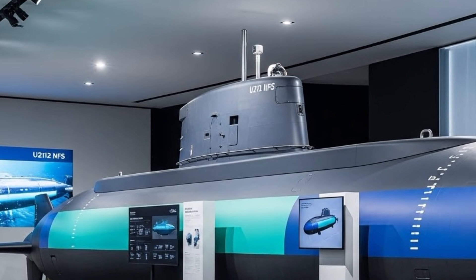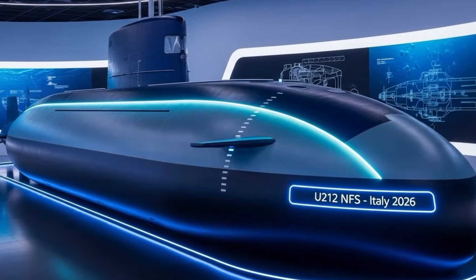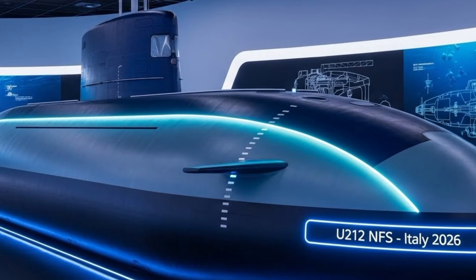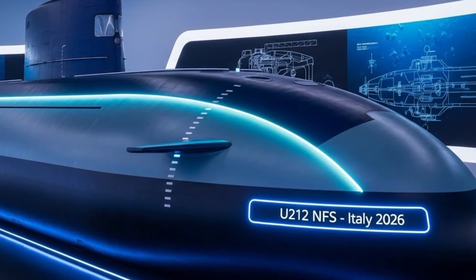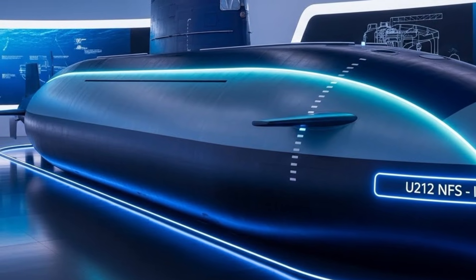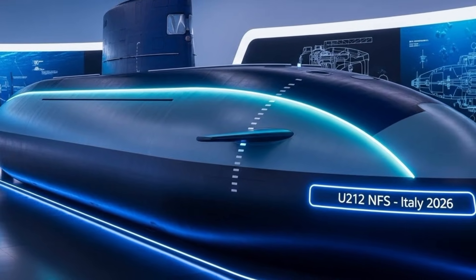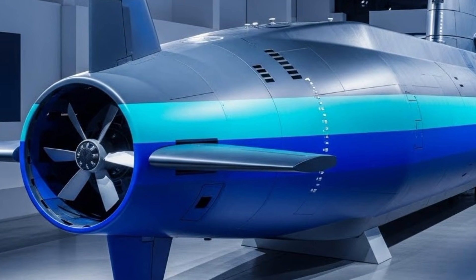Comfort and efficiency for the crew have also been carefully considered. Life aboard a submarine can be physically and mentally demanding, especially during long deployments. The U-212 NFS incorporates improved living spaces, better automation, and more efficient systems that reduce crew workload. By relying on advanced digital controls and automated processes, the submarine allows its sailors to focus more on mission execution and less on routine tasks.